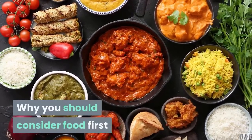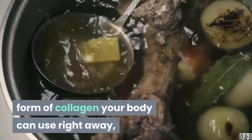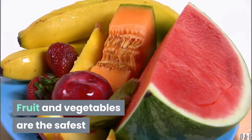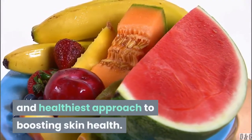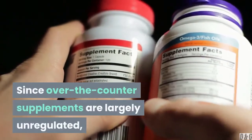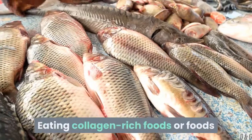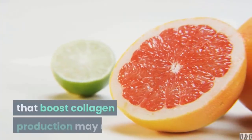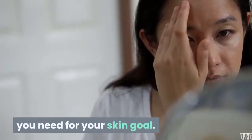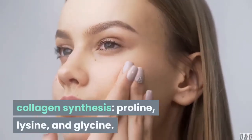Why you should consider food first. The key difference between the two may be down to bioavailability — the body's ability to use a nutrient. Foods like bone broth contain a bioavailable form of collagen your body can use right away, making it arguably superior to supplements. Eating collagen-rich foods or foods that boost collagen production may help create the building blocks you need. Three amino acids important for collagen synthesis are proline, lysine, and glycine.